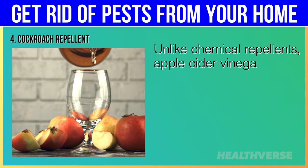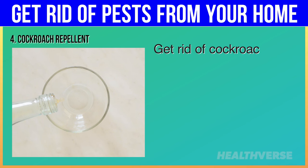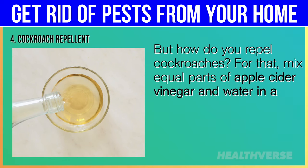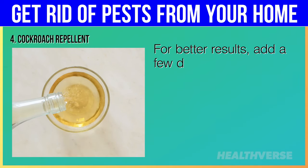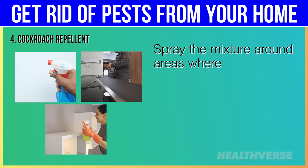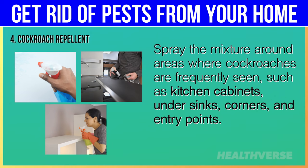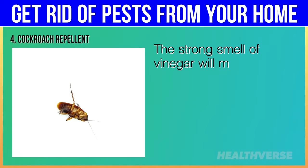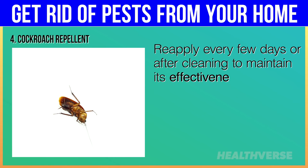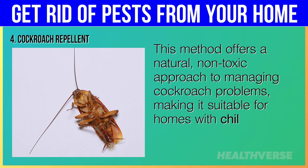Unlike chemical repellents, apple cider vinegar provides a safer and natural alternative for pest control. To repel cockroaches, mix equal parts of apple cider vinegar and water in a spray bottle. For better results, add a few drops of essential oils like peppermint or eucalyptus, which are also known to repel roaches. Spray the mixture around areas where cockroaches are frequently seen, such as kitchen cabinets, under sinks, corners and entry points. The strong smell of vinegar will mask any food scents that may attract cockroaches and deter them from returning. Reapply every few days or after cleaning to maintain effectiveness.